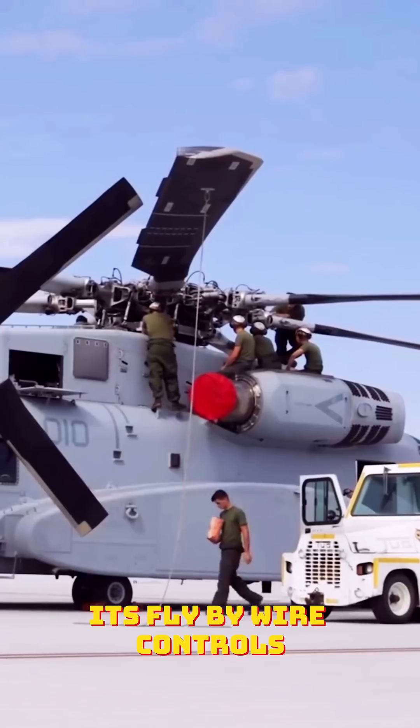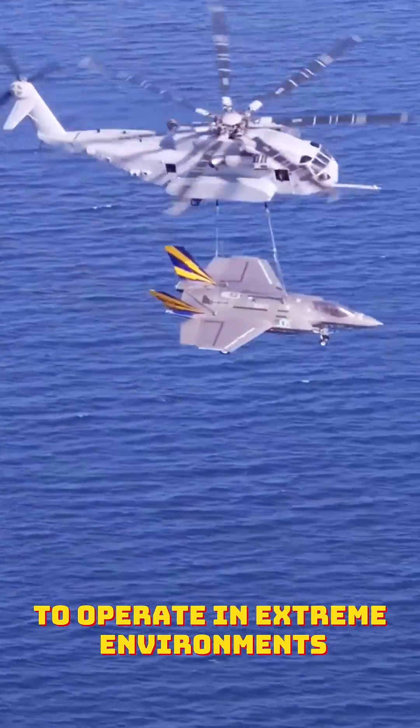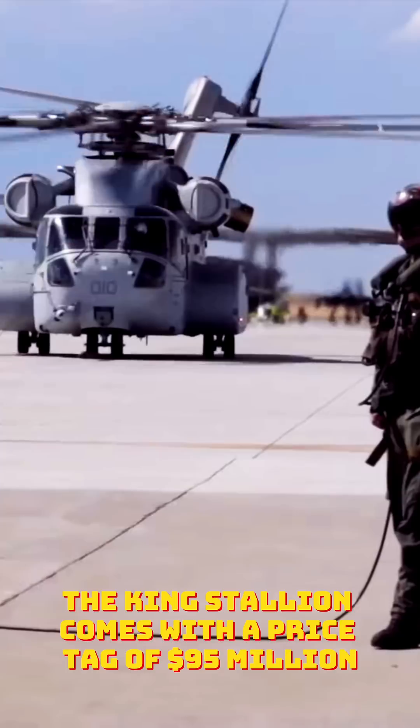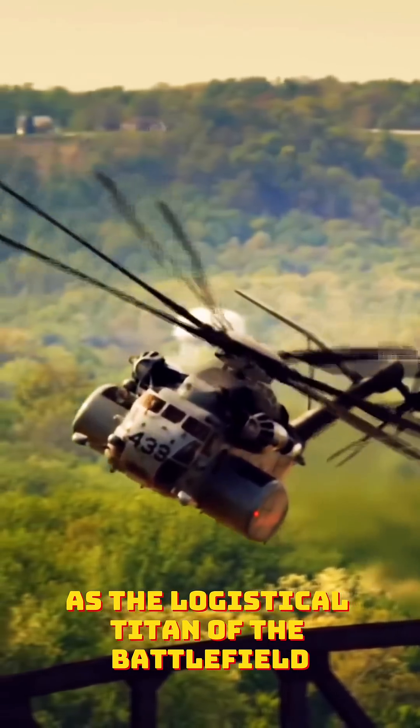Its fly-by-wire controls and composite rotor blades allow it to operate in extreme environments, whether transporting troops, vehicles, or supplies. The King Stallion comes with a price tag of $95 million, reflecting its sheer capability as the logistical titan of the battlefield.